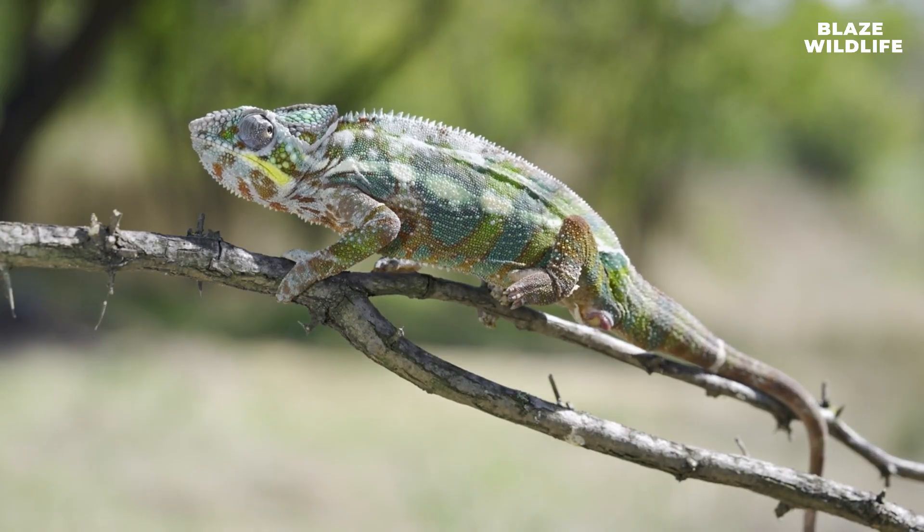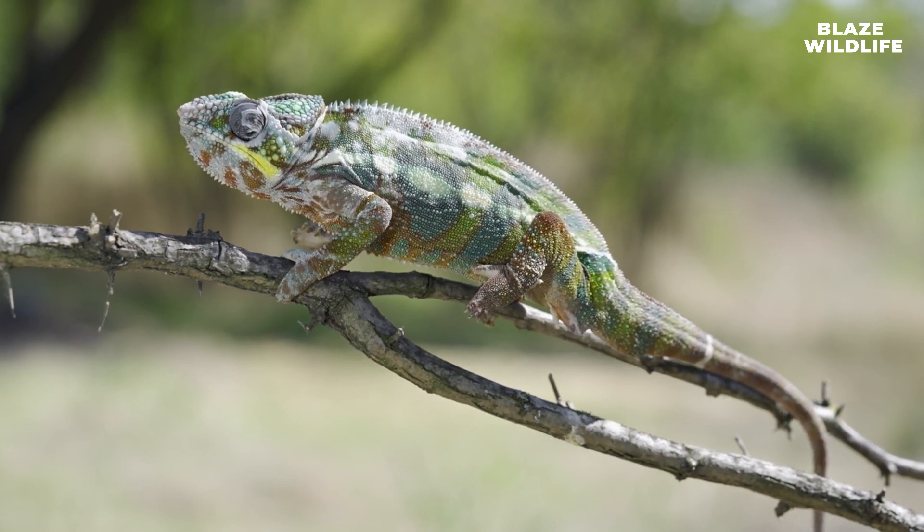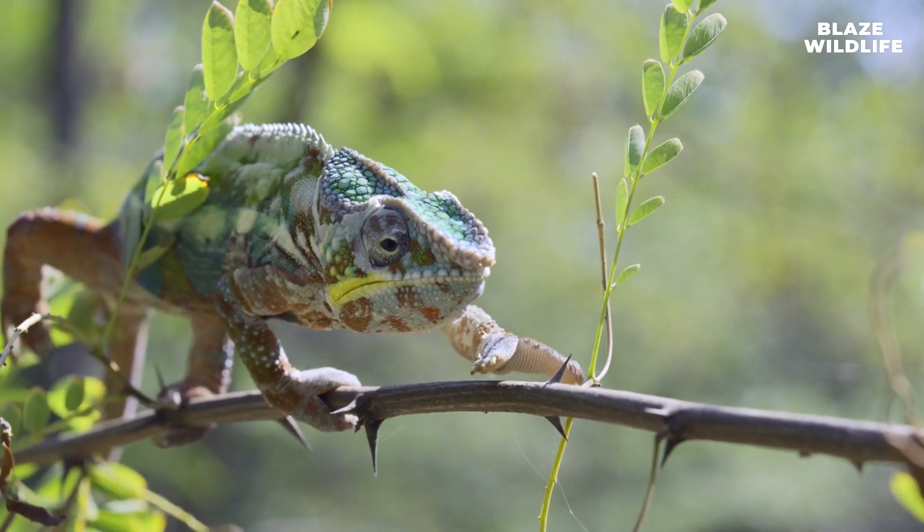Many chameleon species have prehensile tails that can be used for balance and grip. Some even use their tails as an additional limb for climbing.